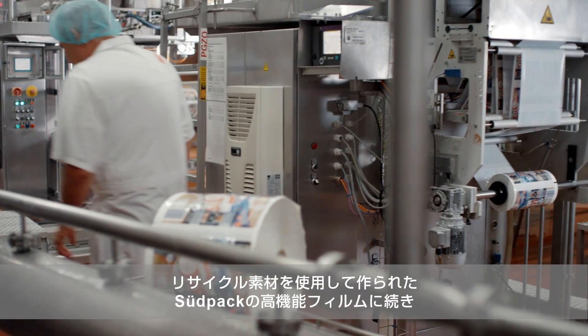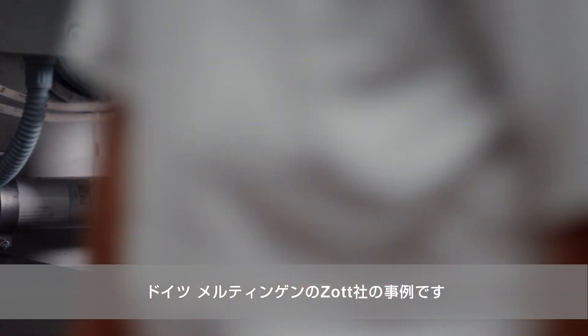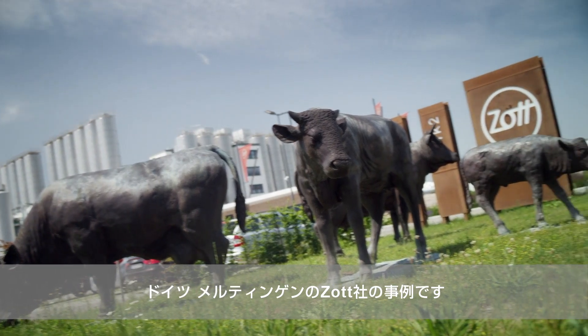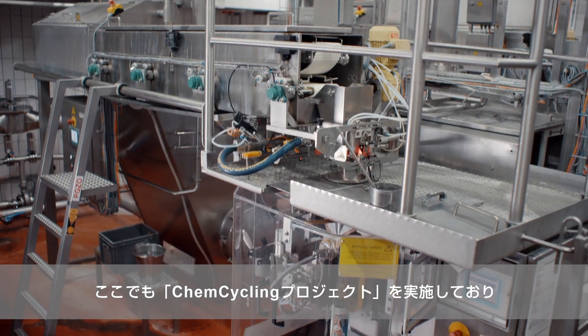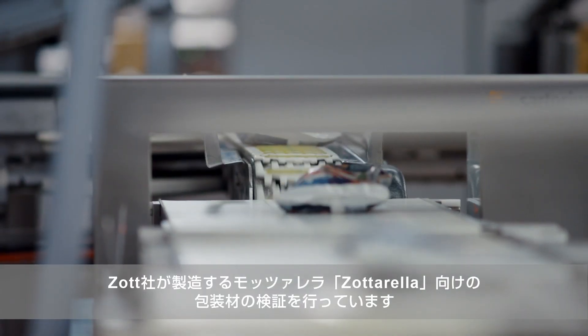The next stop for the high-tech films produced by Sudpak using recycling materials is the Zott dairy in Matting, Germany. There, the ChemCycling project is in the test phase for the packaging of Zotterella, the trademark mozzarella by Zott.